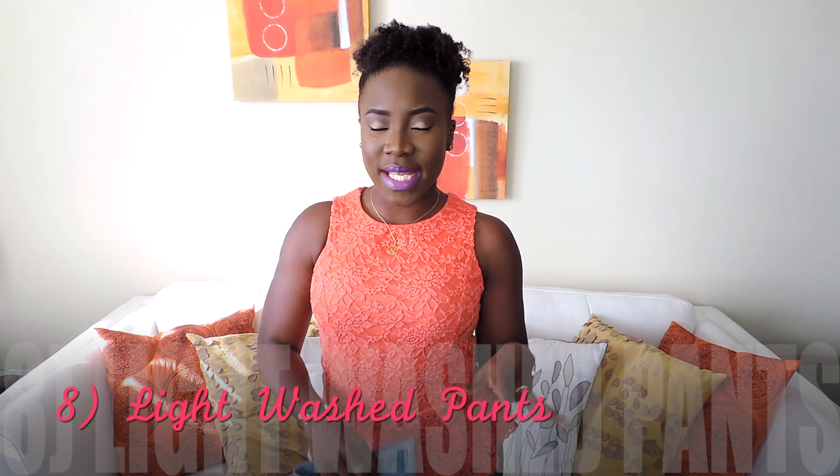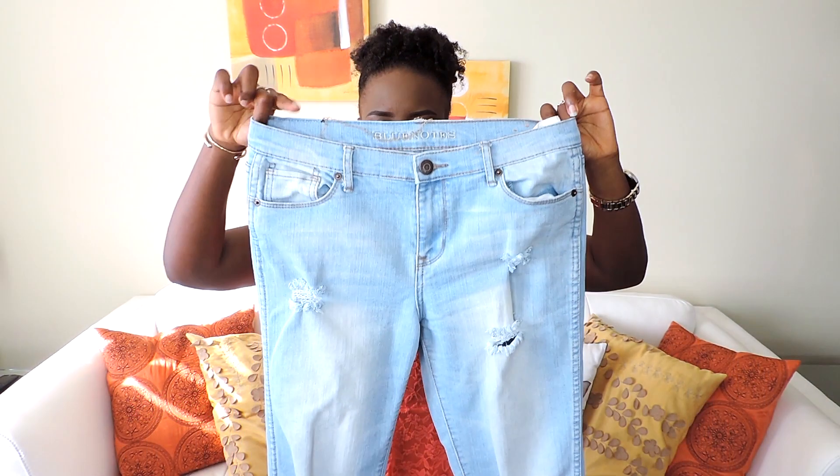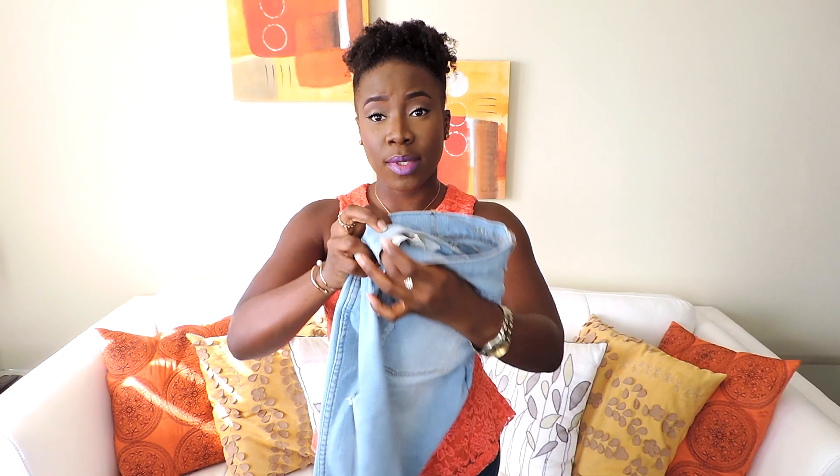Number eight on my list are light-washed pants. This one is in the boyfriend style and it also has rips. I love this one — it fits really nice and can be worn with anything during spring time.